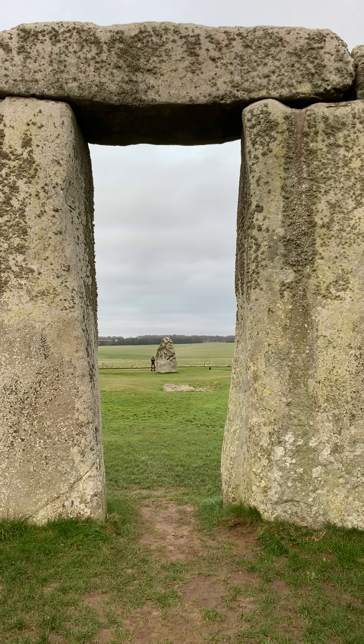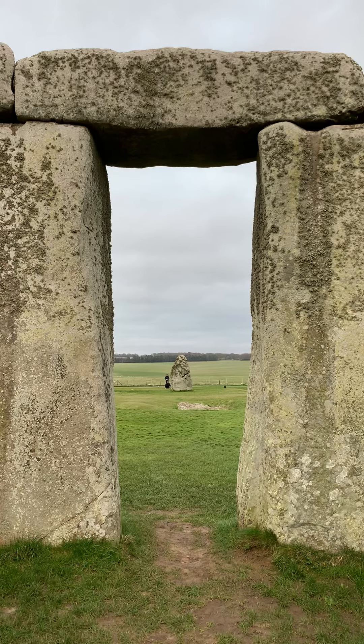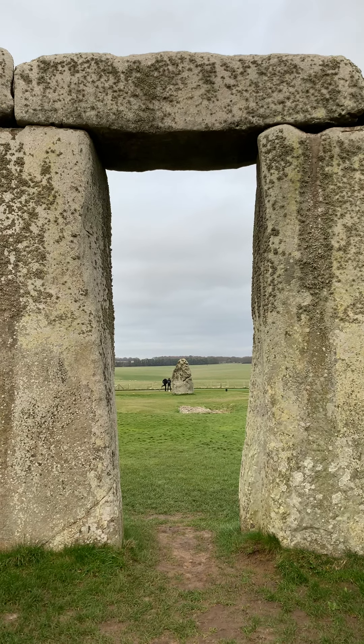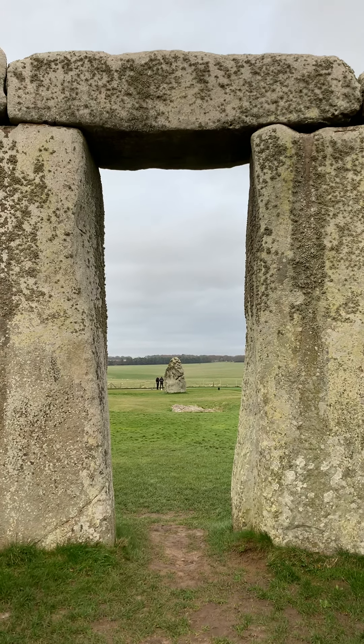People from all over England traveled here to worship, to gather in unison with one another, working in harmony with nature — everybody one with the ancestors. Love you all.